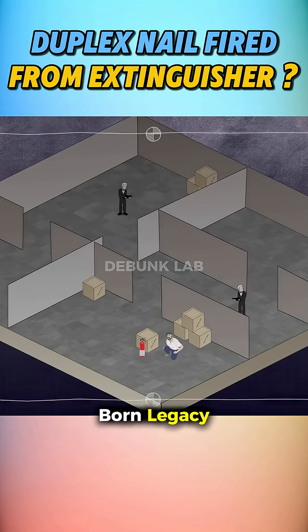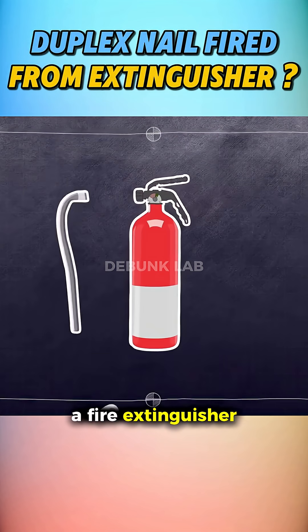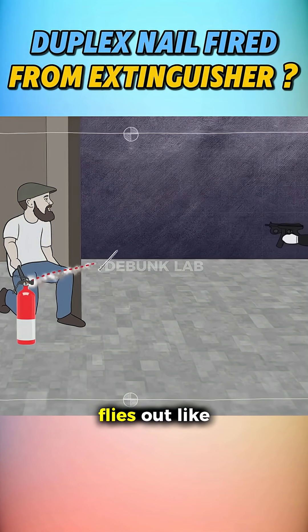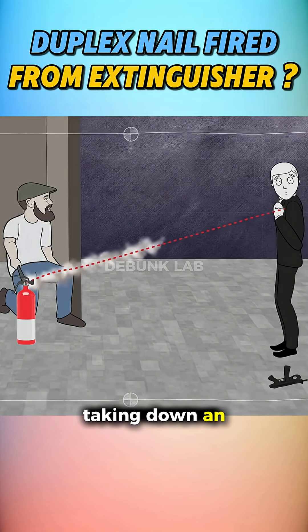There's a wild stunt in the Bourne Legacy. A trapped agent rigs a fire extinguisher with a duplex nail, yanks the trigger, and the nail flies out like a bullet, taking down an attacker.